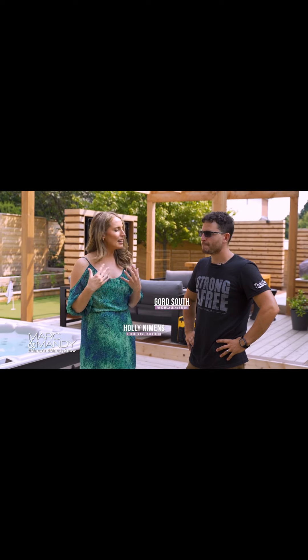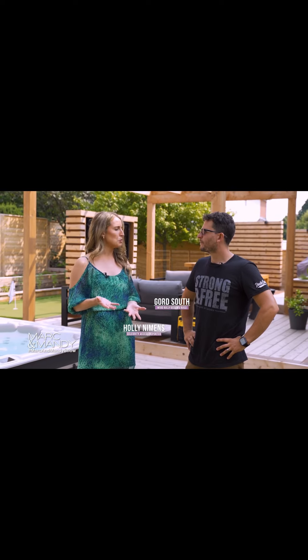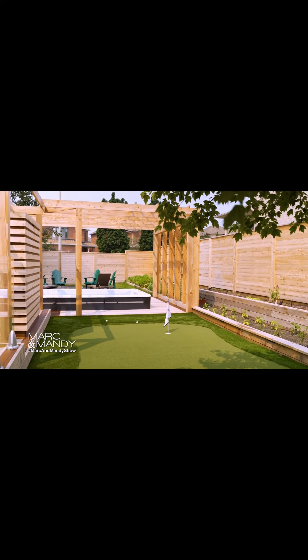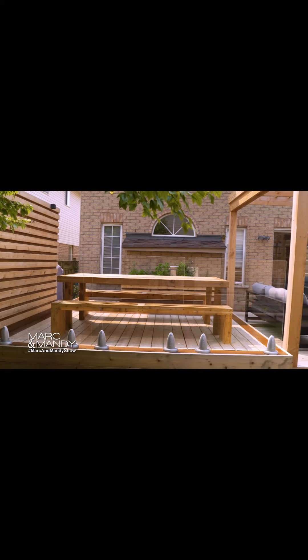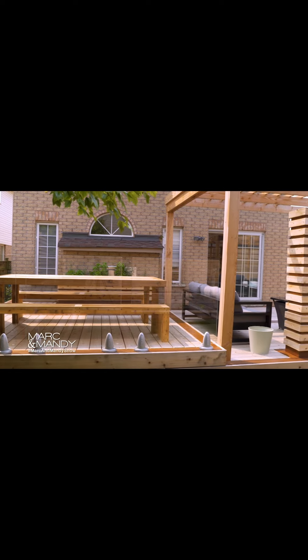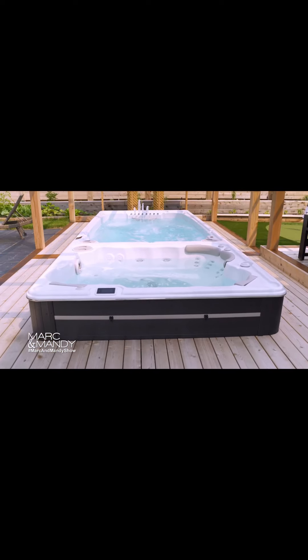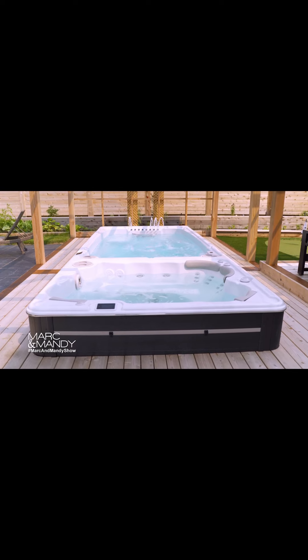I am here with Gord from Woodbully Design & Built and we are talking outdoor spaces. Can you explain to me why they've become so popular? I think they've become popular because people have realized the potential that their backyard actually holds. What we do is we aim to bring the living space out of the house and into the yard, and we literally transform every square inch of property.